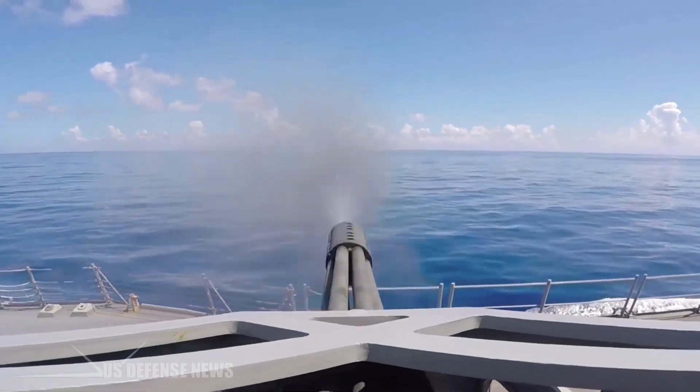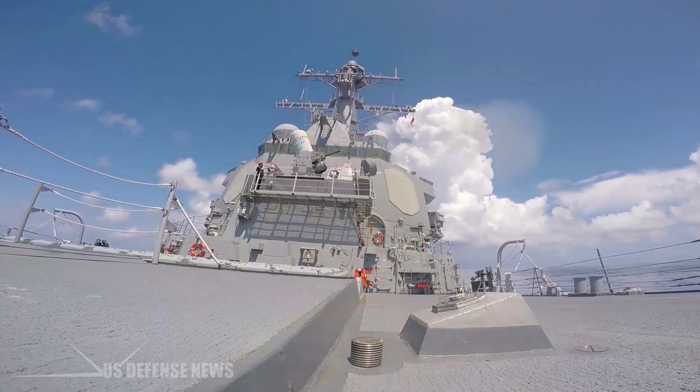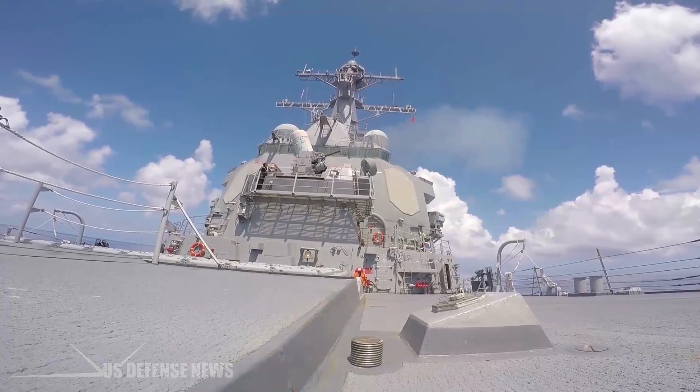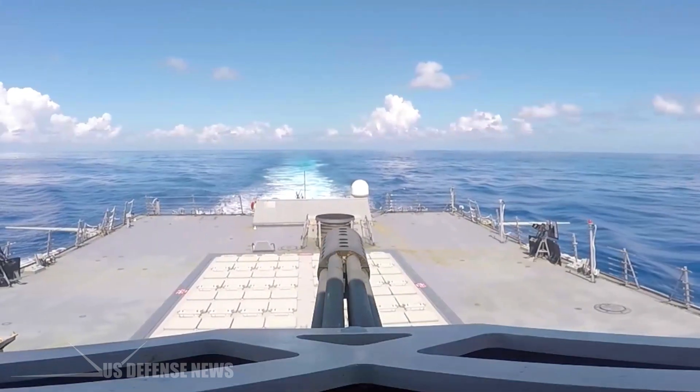Phalanx production started with orders for 23 USN and 14 foreign military systems. The first ship fully fitted out was the aircraft carrier USS Coral Sea in 1980. The Navy began placing CIWS systems on non-combatant vessels in 1984.